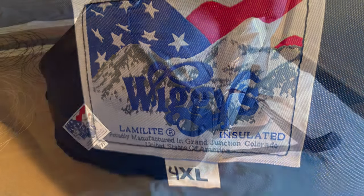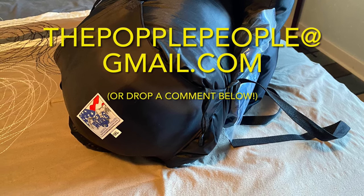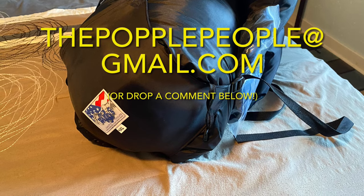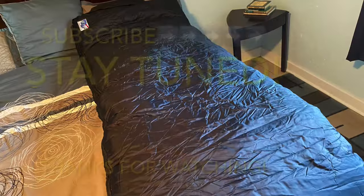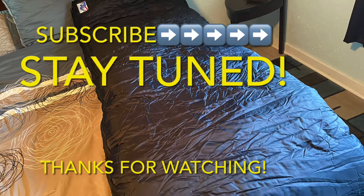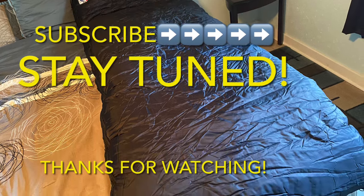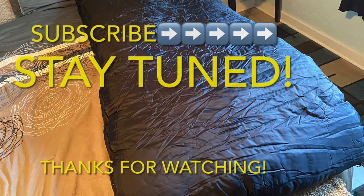If you'd like to get a hold of us with questions or comments, please email us at thepopplepeople at gmail.com, or drop a comment below. We love hearing from you. Thank you so much for watching — we really appreciate it. If you found this information helpful, give us a thumbs up below, and we'd sure appreciate it if you'd please consider subscribing. That way you can be a Popple People too. We'll see you soon.